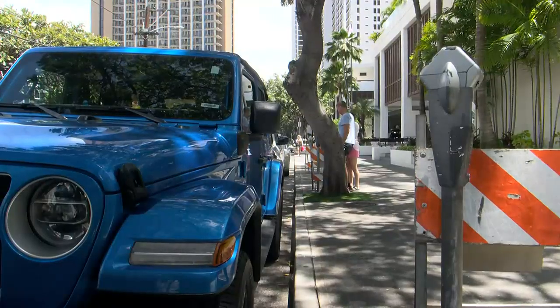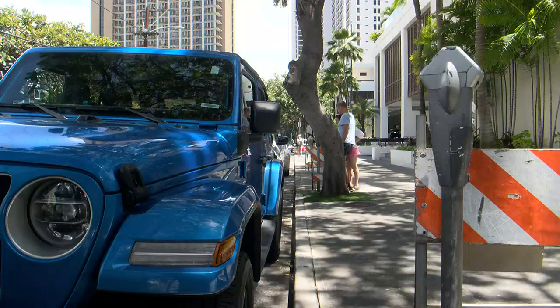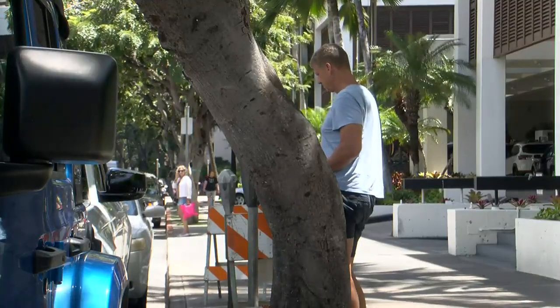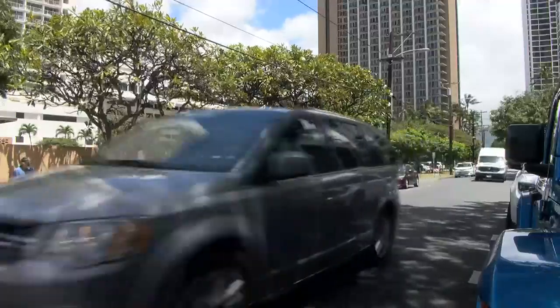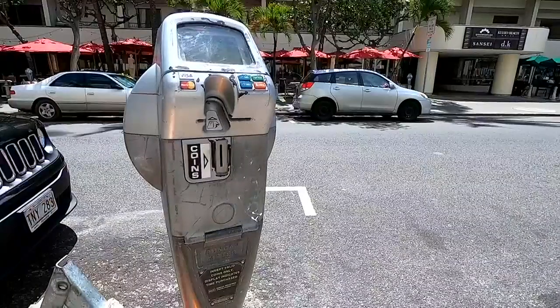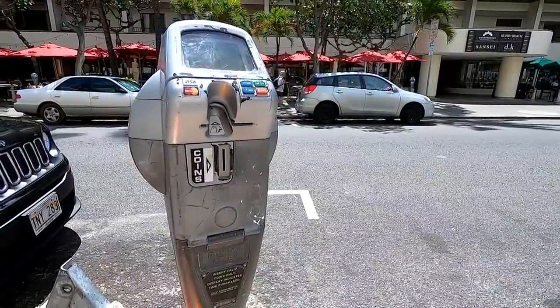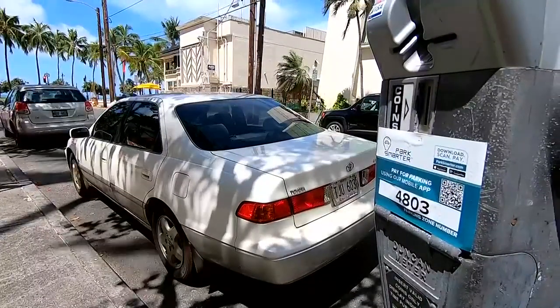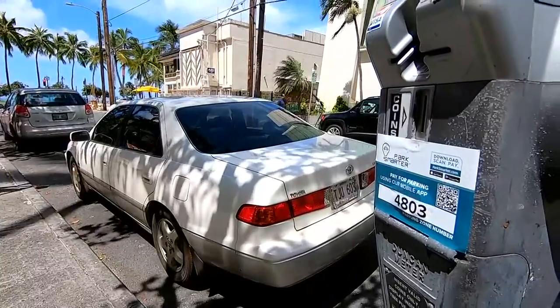The scam comes as the city has stopped collecting parking fees from about half of its 4,200 parking meters in the downtown and Waikiki area. Those meters take credit card payments, but because the city's vendor Verizon discontinued the 2G and 3G service used by the meters, it's not enforcing payment on these digital meters.